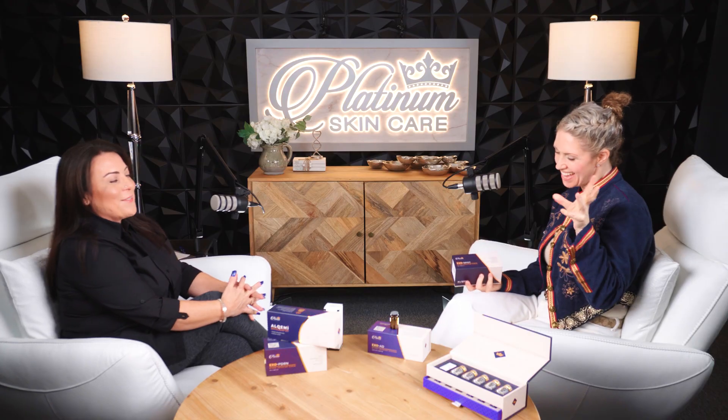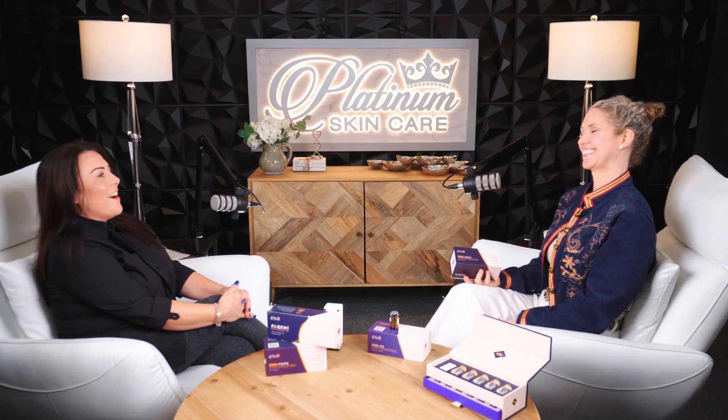We have a new product alert! Exciting times here at Platinum Skin Care. We are adding on to our Alchemy line with this much-awaited product here.